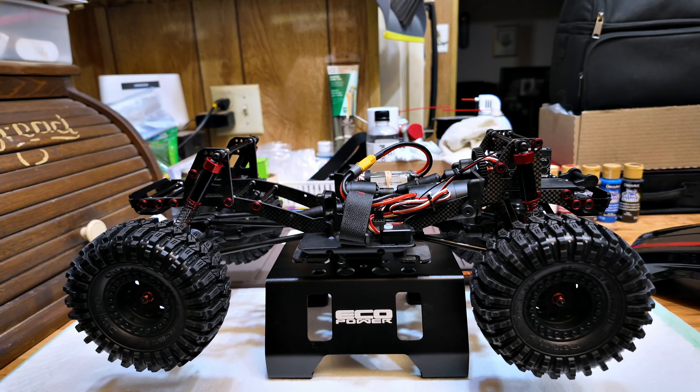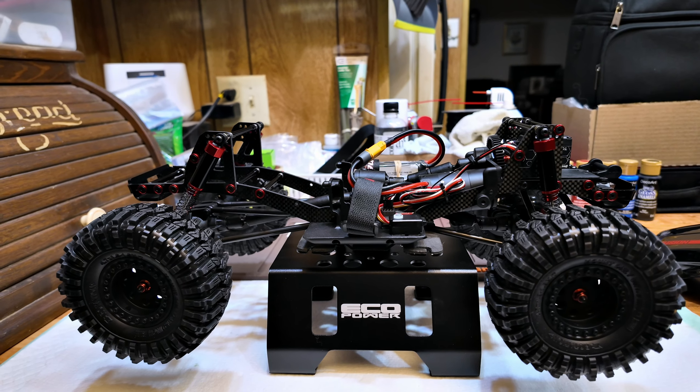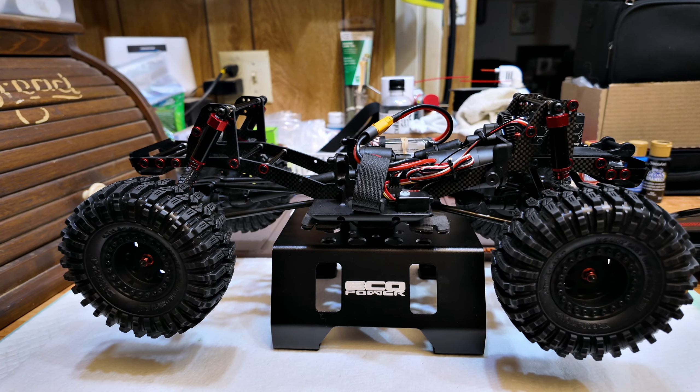I think we should probably go out there and play with this thing, if it's not still pouring down rain. Man, am I impressed — holy moly. Crazy impressed.